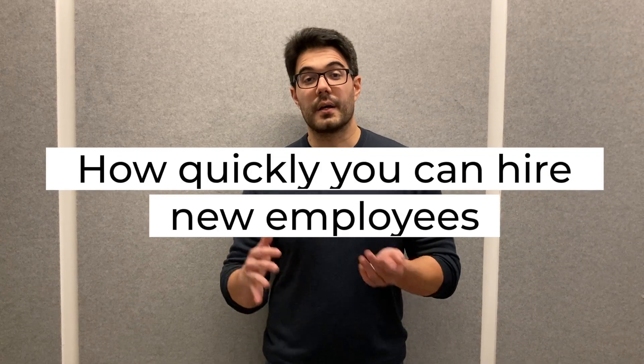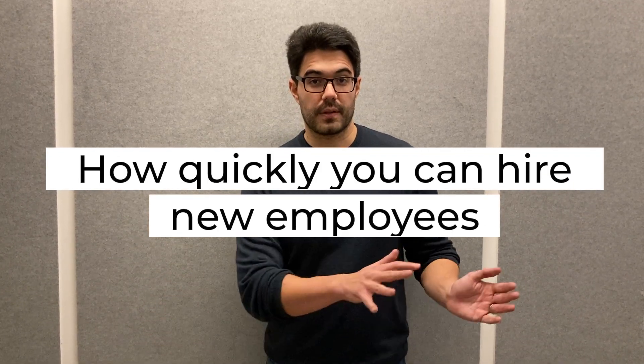Hiring velocity. What is hiring velocity? Quite simply, it's how quickly you can hire new employees, following the whole hiring process from early stage shortlisting and attraction to offer.